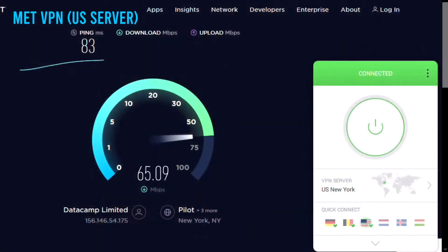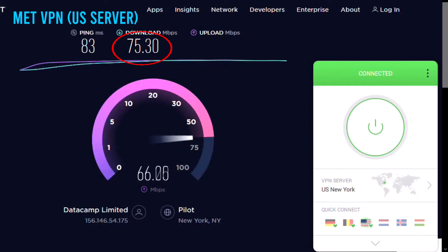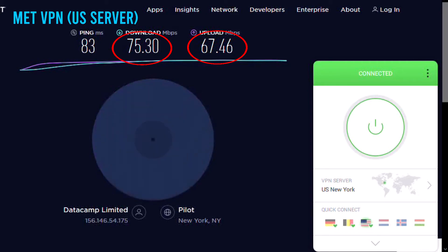Let's connect to the American server in New York. Via the American server, our download speed was 75 Mbps, our upload speed was 67 Mbps, and we had a ping of 83 ms. With such high speeds, you can watch all the American Netflix movies with ease.